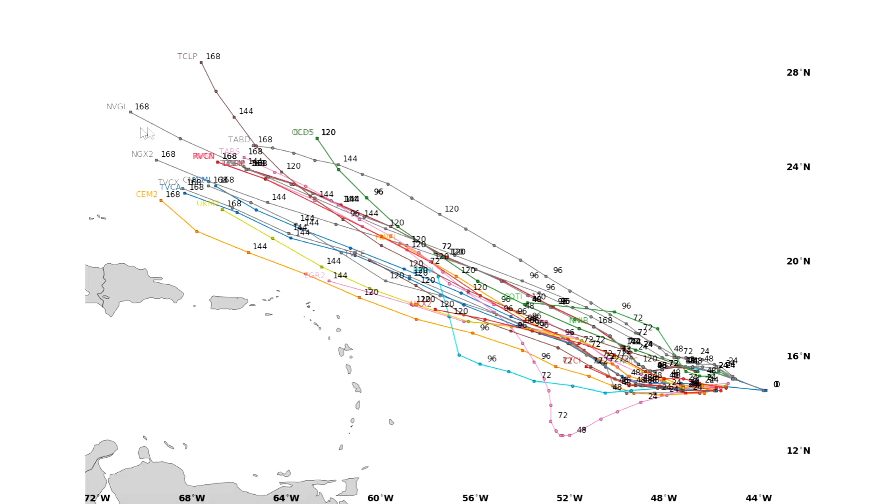The models discuss this out to day seven, which is about a week from now — next Sunday. At that point it would be just north of the Dominican Republic. So we have a whole week before it's even north of those islands, which means quite a while and a lot of time for things to change.